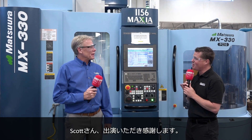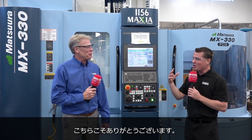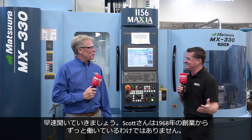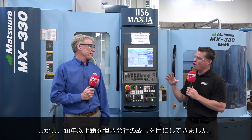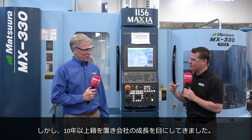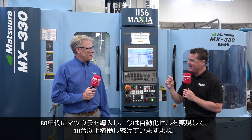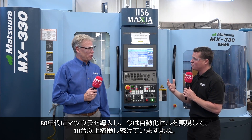So Scott, thank you so much for being a part of MTD CNC. You've had your first Matsura, and I know you haven't been here since 1968 — you're far too young for that — but you've been here for over a decade now. You've seen the growth of the company, and you know that Matsura was first invested in in the 80s, and now you have automated cells and a dozen of these around the shop.